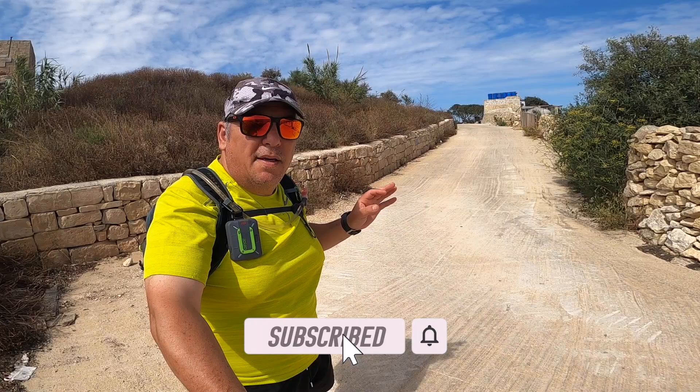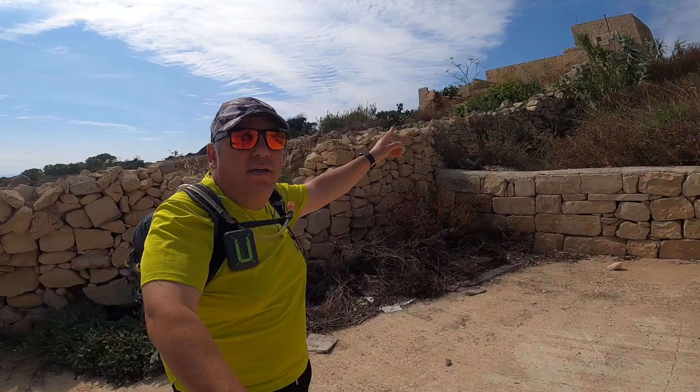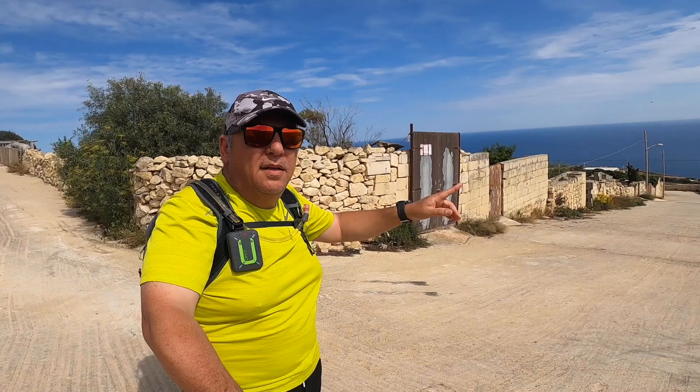Hello everybody and welcome to another vlog. Today we are again at Żurrieq, one of the most beautiful places in Malta. As you can see, there's Filfla, and if we go up here it's Ġnien il-Ġbejniet.